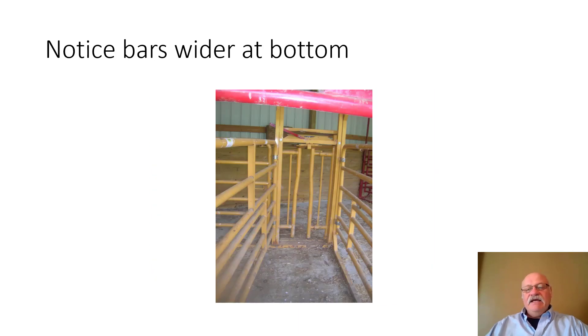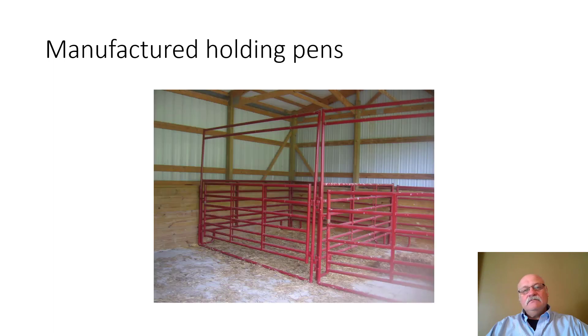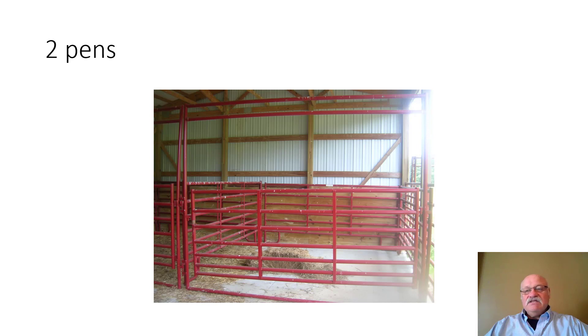This head gate was designed specifically for calving — notice it's wider at the bottom than at the top. Consider that when a cow goes down, her neck is longer than it is wide, so this design helps prevent choking. Manufactured holding pins are available if you have some time and financial ability; these are a good option to consider.